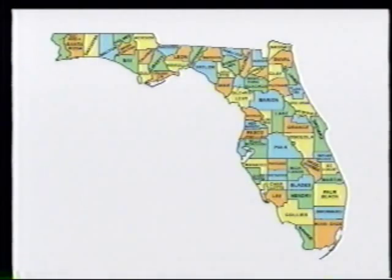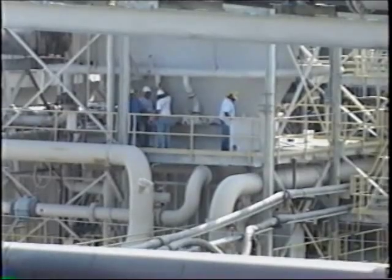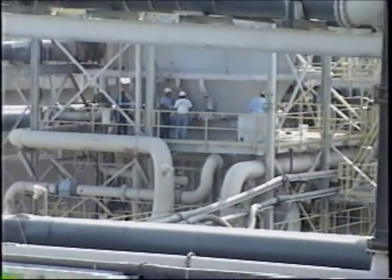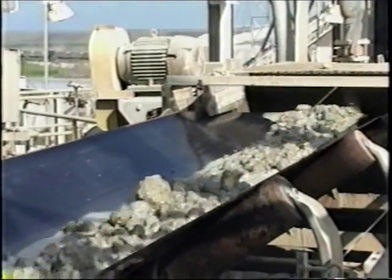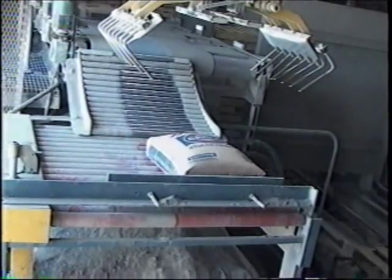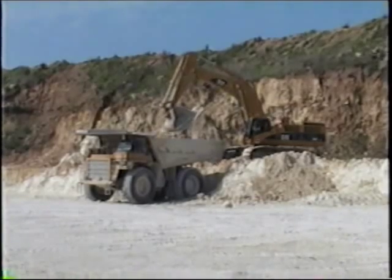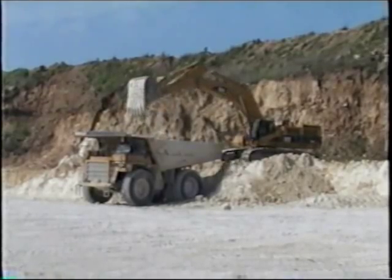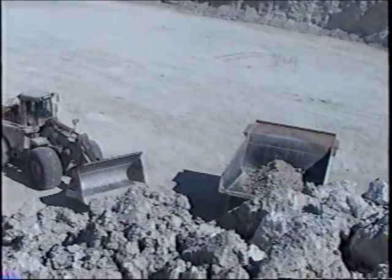The mining industry is a very important component of the economic health of Florida, contributing between one and a half and two billion dollars in a given year. Approximately 20,000 workers owe their employment to the mining industry either directly or indirectly. Some of the precious resources found in Florida include phosphate, masonry cement, crushed stone, sand and gravel, and huge oil reserves off the coast. Let's take a closer look at some of these natural resources and how they're mined.